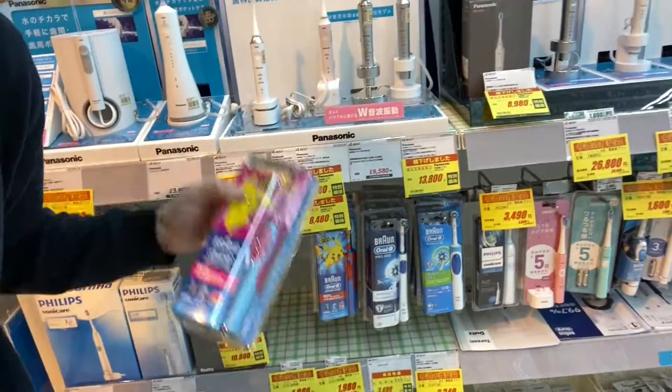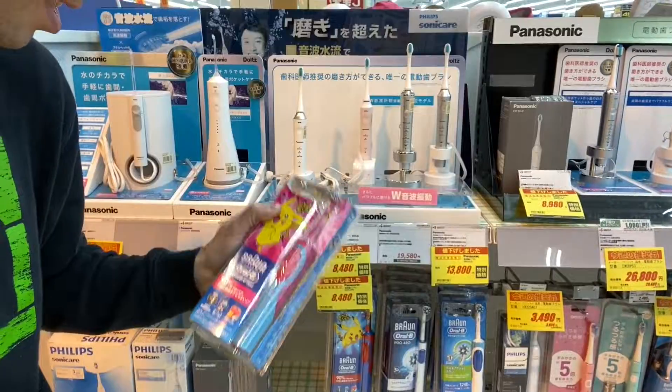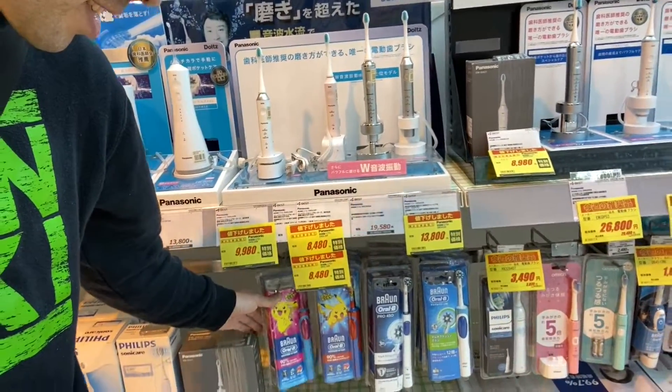Right as we walk in, just cute stuff. These are toothbrushes, and this is a Pokemon toothbrush. That is so adorable. Leave it to Japan to make things Pokemon.